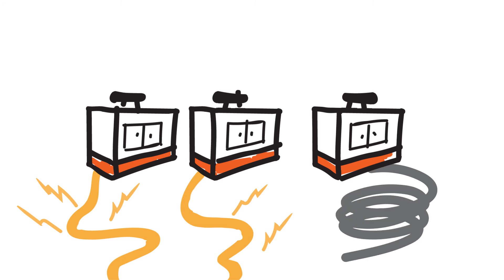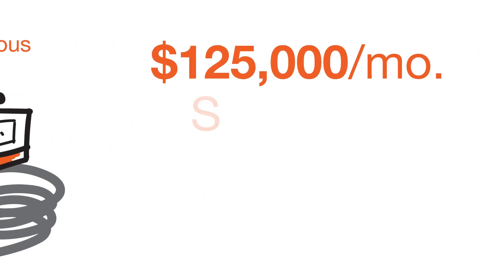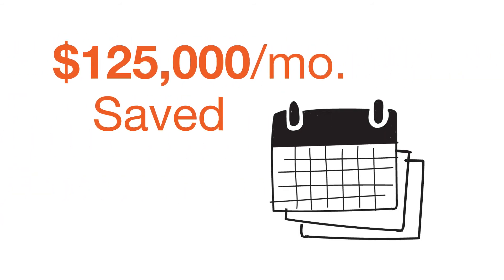The Agreco solution successfully provided 3.9 megawatts of continuous power to the site. Over the next two years, the solution also saved an estimated $125,000 per month in fuel.